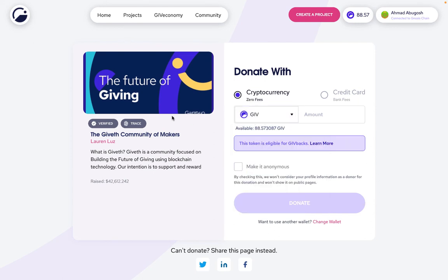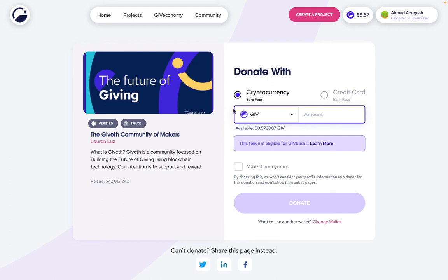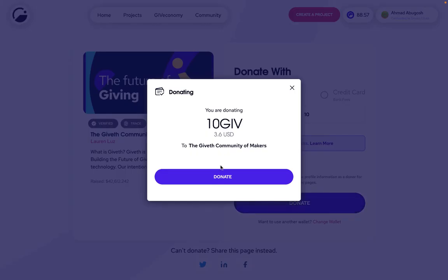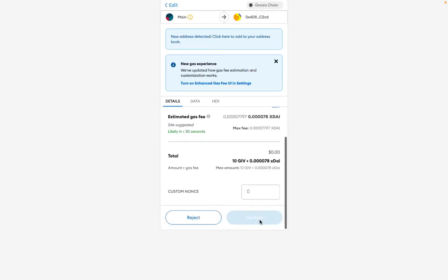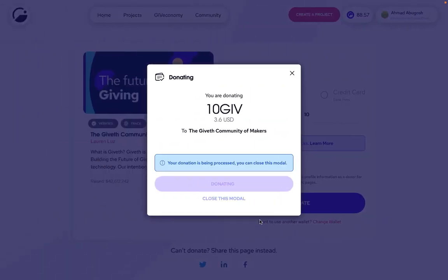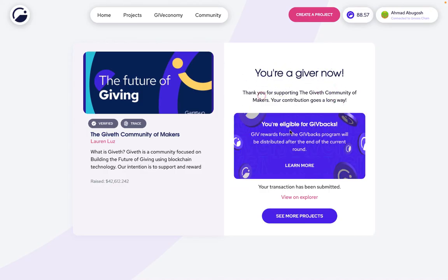In short, if you want to get givebacks, make sure that it's a verified project and select one of these tokens in order to be eligible for givebacks. So let's say, for example, I want to donate to this project — I just click the amount that I want to donate and click donate. I just confirm on this page, confirm in MetaMask, and it will process this donation. It'll tell me at the end that I'm eligible for givebacks.